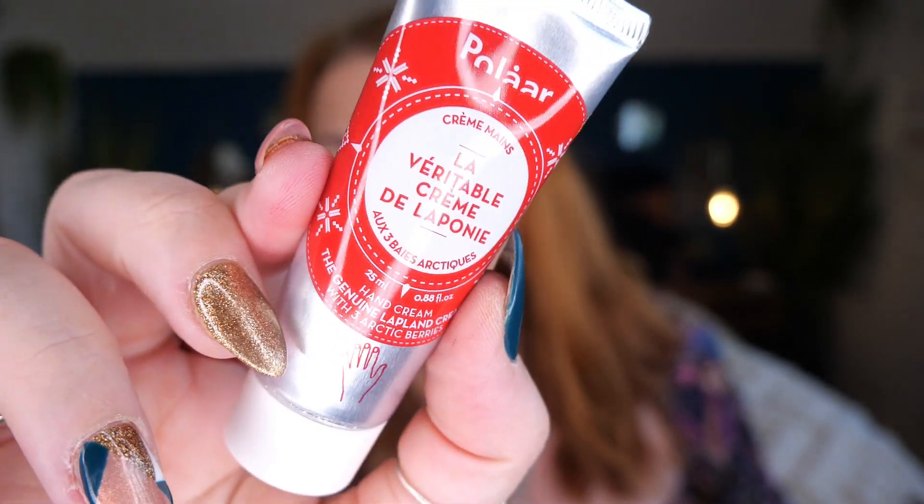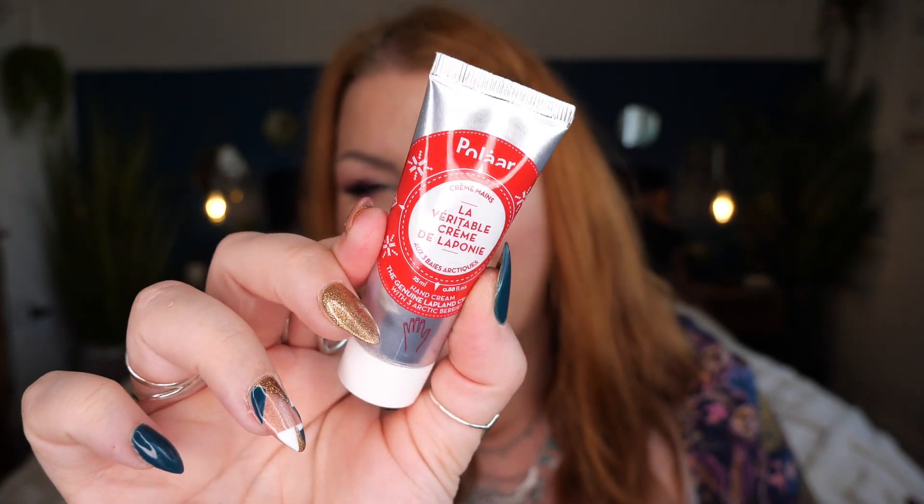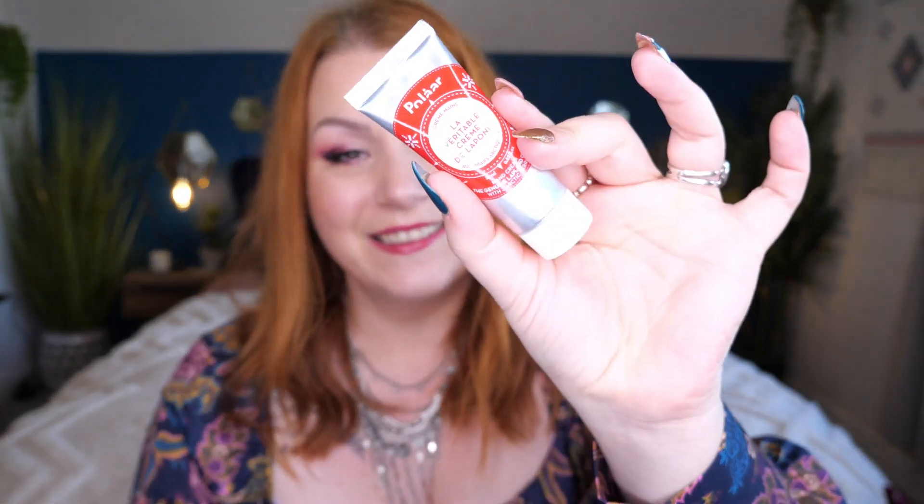Next we've got a deluxe mini from Polaar — this is the Genuine Lapland Cream with three arctic berries, 25ml. I've already got one of these as well. It's a really nice brand; I love their SPF creams and night creams. The full size is worth £17. This hand cream was inspired by the beauty secrets of Lappish women, using polar berries to soothe and preserve skin. This grease-free formula protects hands from cracking in the cold by creating a protective barrier against dry, harsh winds.